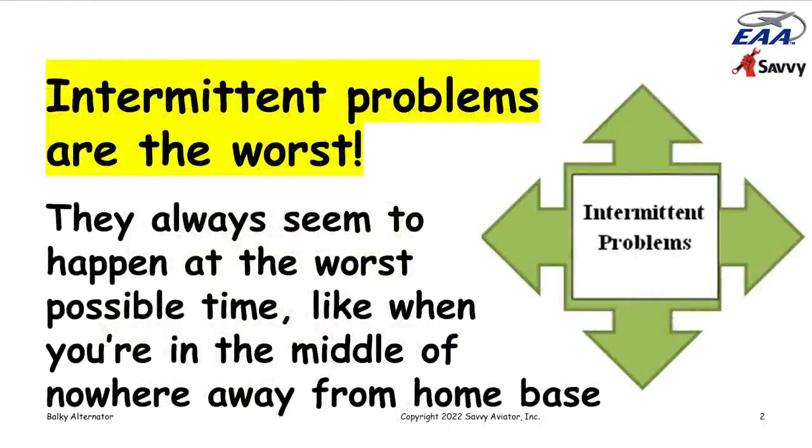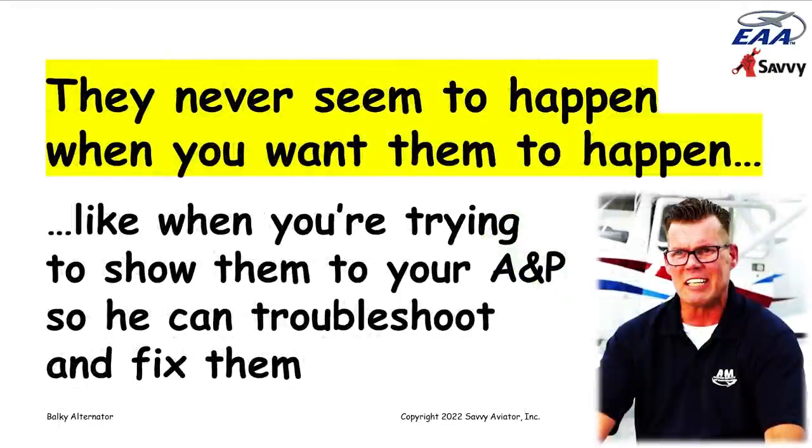Intermittent problems are always the worst kind of problems to deal with, because they always seem to happen at the worst possible time — like when you're in the middle of a long trip, far from home base and your trusted mechanic. What's worse, they never seem to happen when you want them to, which is when you're trying to troubleshoot it or get your A&P to troubleshoot it. If the mechanic can't reproduce the problem, it makes it really hard to troubleshoot and fix.